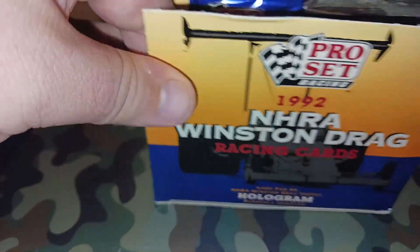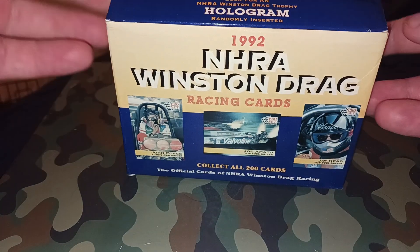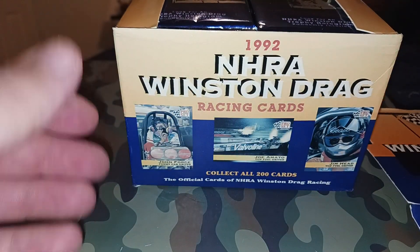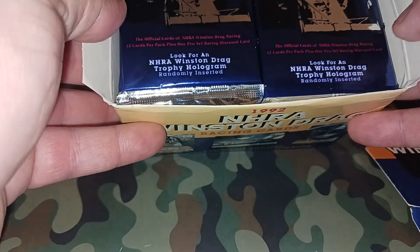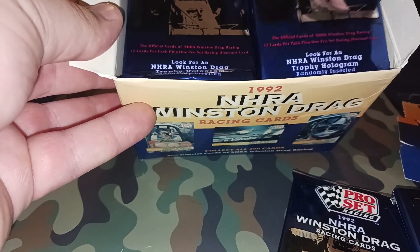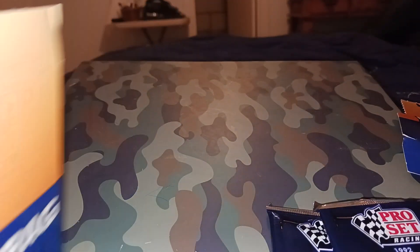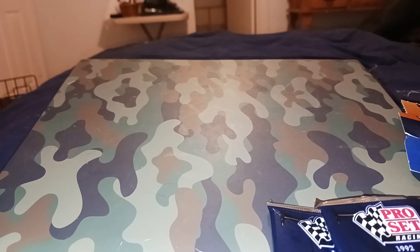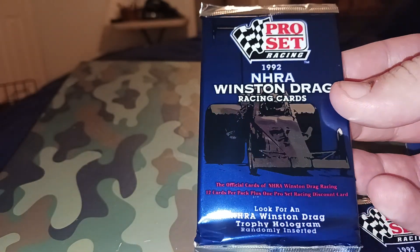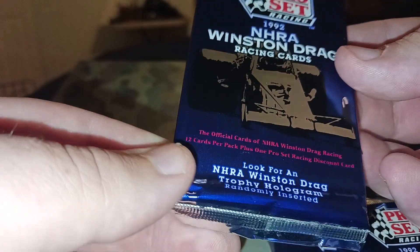This is a 1992 set. There is a bunch of packs in here, so we're gonna pull out a few and make this kind of a series. Let's bust open four and see what we can come up with. So 1992 NHRA - look for an NHRA Winston Drag Trophy hologram randomly inserted.